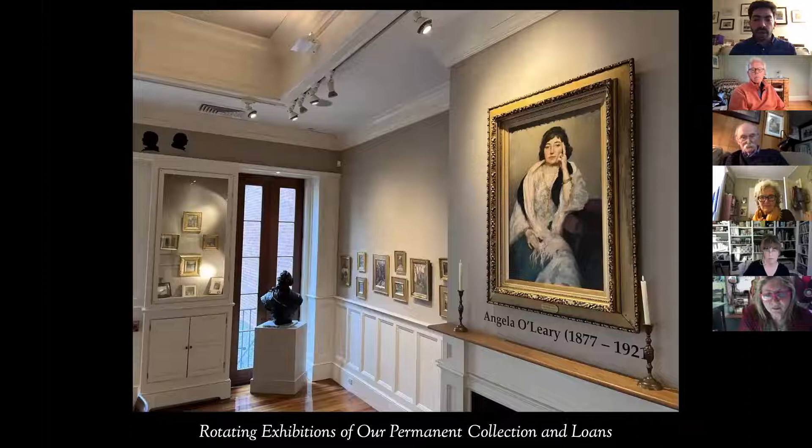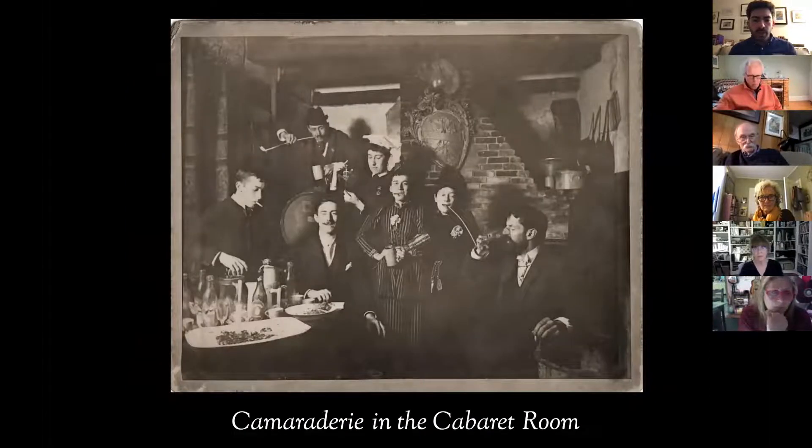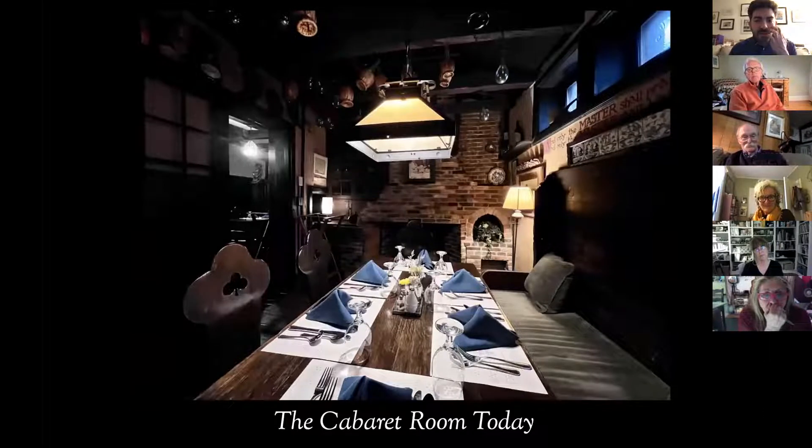In addition to our contemporary shows, we also do regular exhibitions of our private collection as well as loaned work. Camaraderie is the center of the Art Club — this is an image from the 1890s of some of our founders engaging in signature camaraderie in our cabaret room, and we still use that room today. There's a poem on the wall by Rudyard Kipling and Harry Houdini supposedly had lunch in this room.